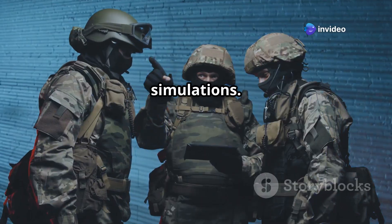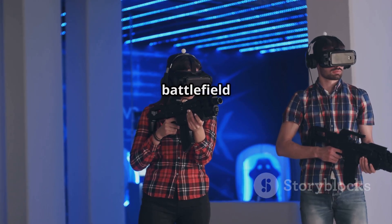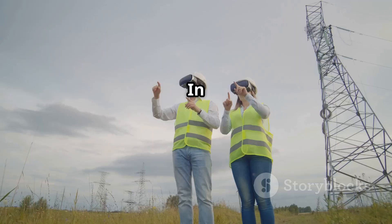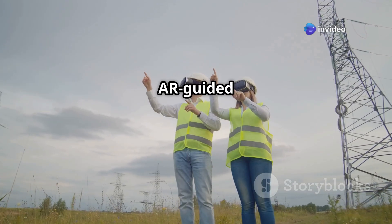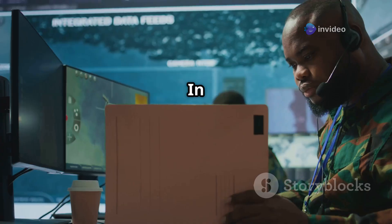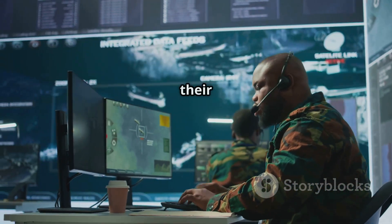Moving on to training and simulations: AR glasses are also useful in training, where new soldiers can experience simulated battlefield conditions without real danger. Next, navigation — in tough terrain or urban warfare, AR-guided navigation helps soldiers find paths quickly and avoid traps or ambushes. In short, it's like giving every soldier a personal command center right inside their glasses.